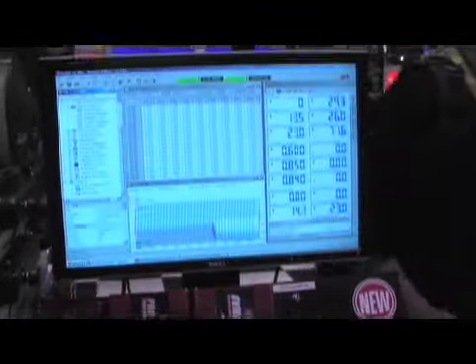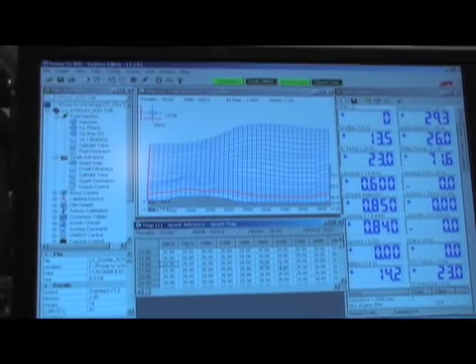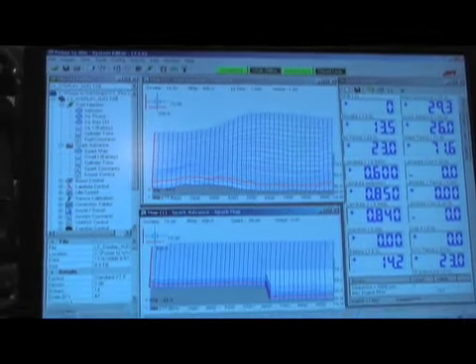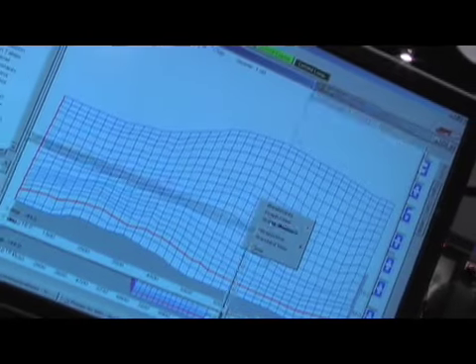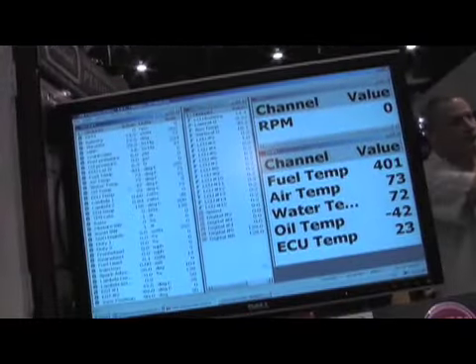How easy is it to tune with the ProFlow XT? Well, you've got a couple of options. We supply calibrations that you can pick from a library depending on what kind of camshaft profile you have, and then you load those in using our laptop software. From there you can either continue to use the laptop software, or we have our handheld calibration module that you can trim that calibration just on the fly with a little unit that you don't need a laptop to communicate with.